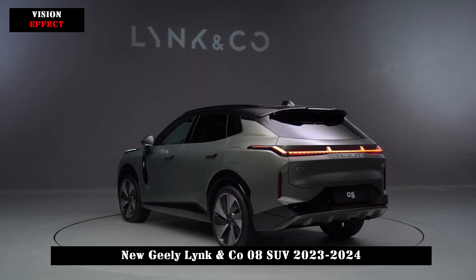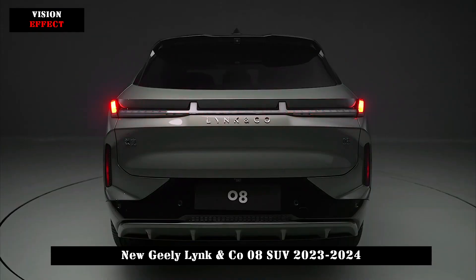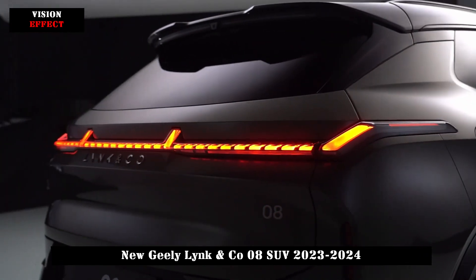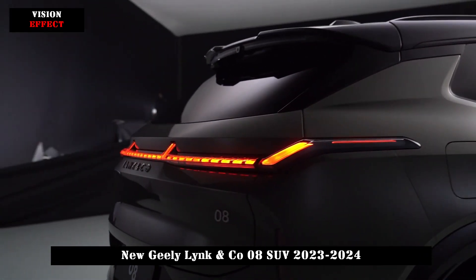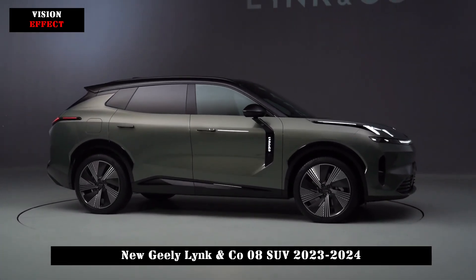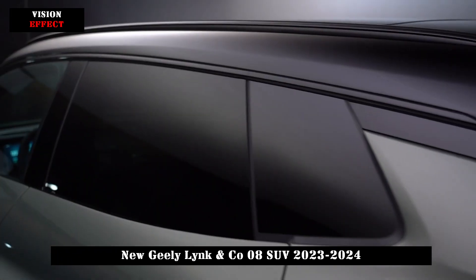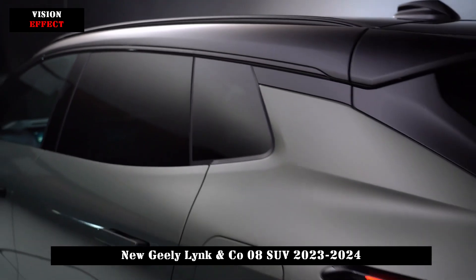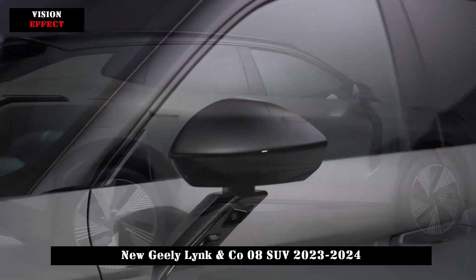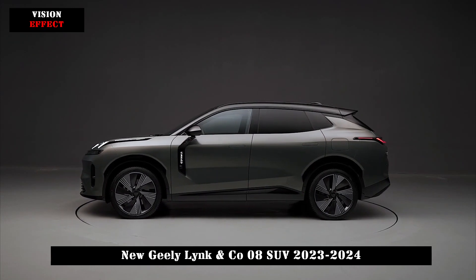First of all, the dot matrix light strip runs across the entire front of the car, and matrix headlights are integrated into it, making the entire front face look very futuristic. The matrix headlights use 32 matrix light sources, which can dynamically adjust the high-beam matrix and actively turn off part of the light sources for approaching vehicles. The daytime running lights, developed from Lynk & Co's first-generation design, are even more aggressive.